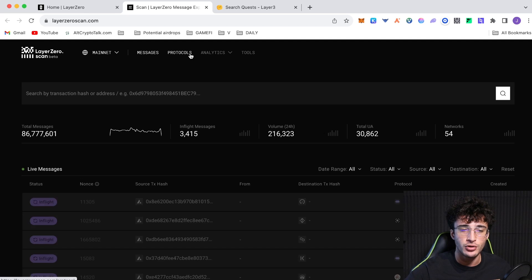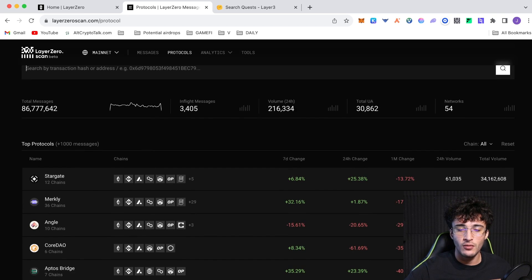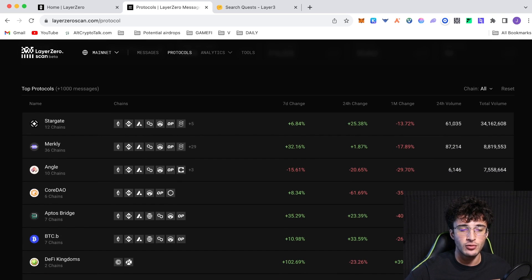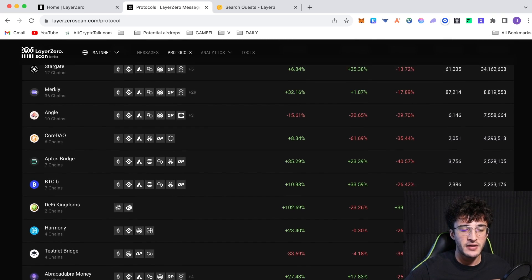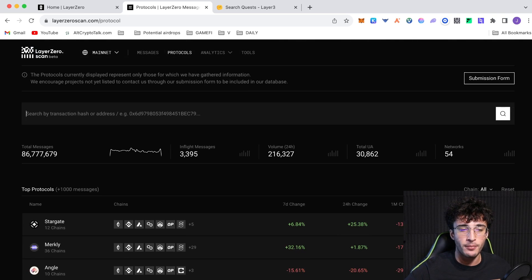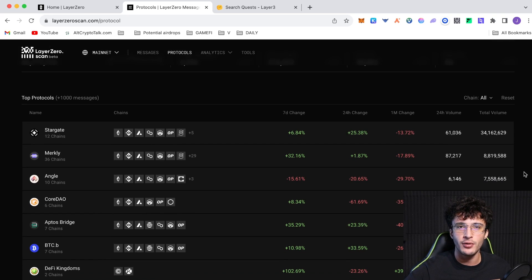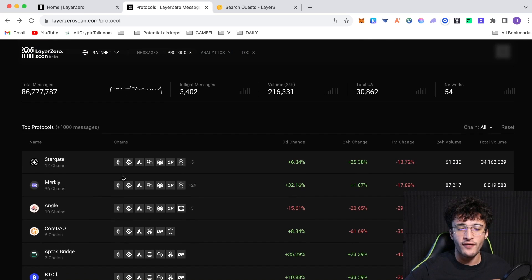Go up to the top where it says Protocols. It shows us the top protocols within the Layer Zero ecosystem along with their volume over the last day, week, month, and so on. The top protocols include Stargate, Merkely, Angle, Cordal, Aptos Bridge, Bitcoin.b, DeFi Kingdoms, Harmony Testnet Bridge, Abracadabra Money, Omni X, L2 Marathon, and more. All of these can be used to qualify for the airdrop. Stargate is the top protocol with 34 million dollars in total volume.